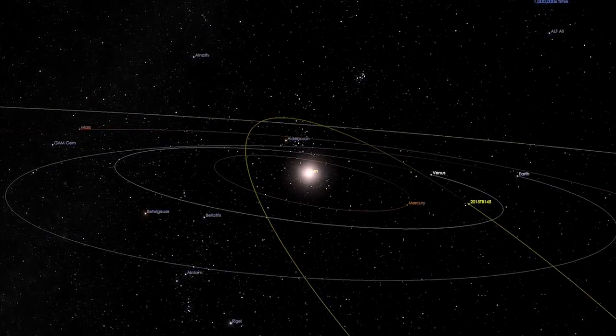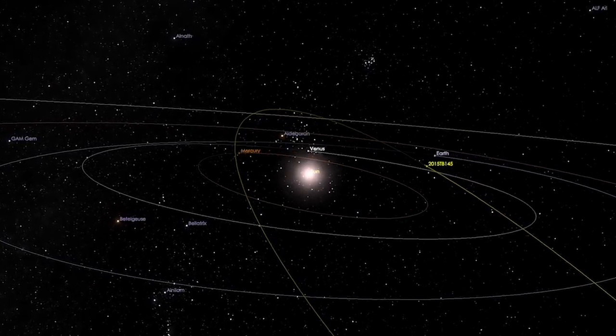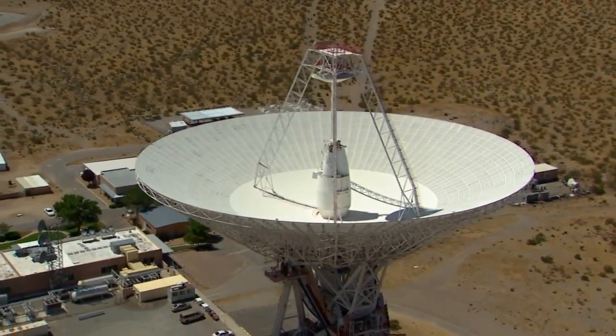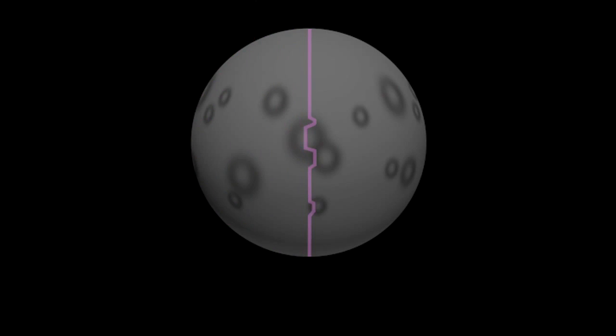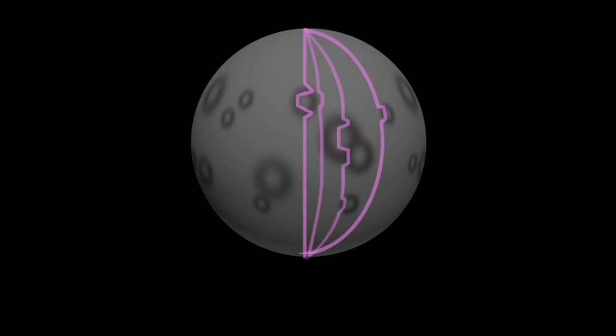We are going to study it with optical, infrared, and radar wavelengths. This is the Goldstone Solar System radar located in the Mojave Desert, California. Imagine that the radar is a very large flashlight — but instead of transmitting visible light, we are transmitting microwaves. These microwaves bounce off the asteroid and we receive them back, carrying the imprint of the asteroid that helps us learn about its characteristics.